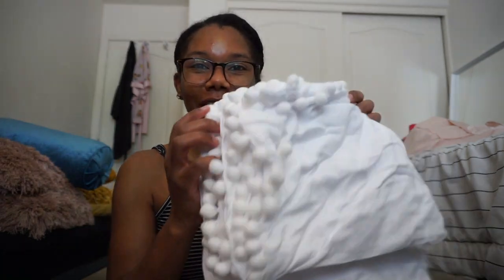Next up, I got a duvet cover — queen slash full size. The reason I did that is because this daybed has a trundle, and I don't want it to be seen. It's so cute! It's so soft and it has little pom-poms on it. It comes with, I believe, two pillows. That's gonna be so adorable — I just need to steam them.